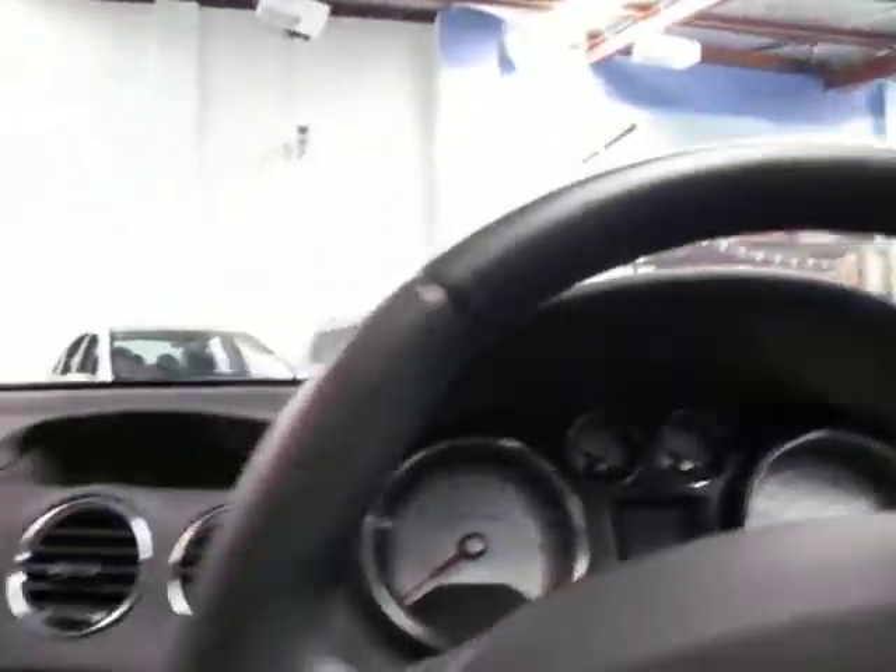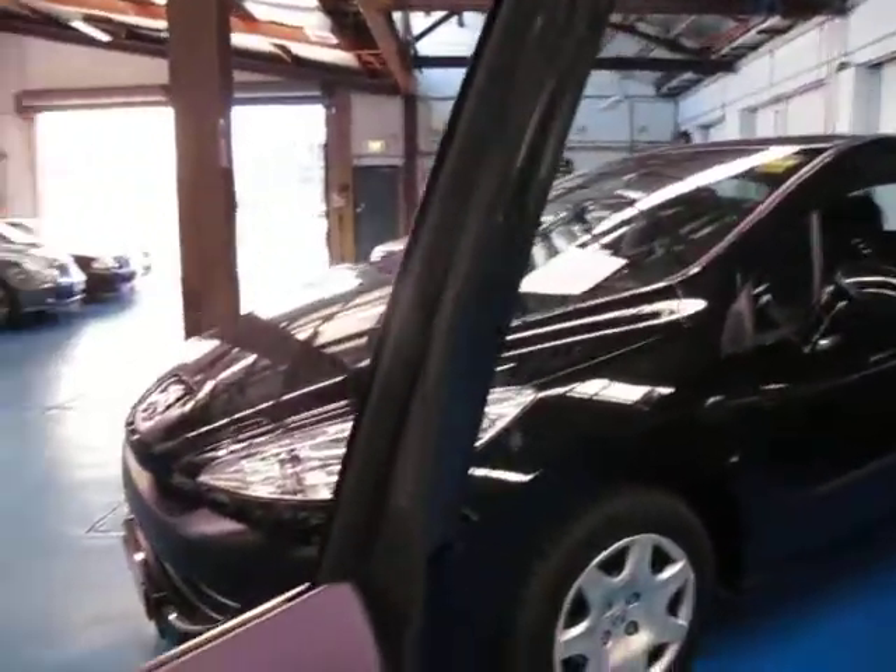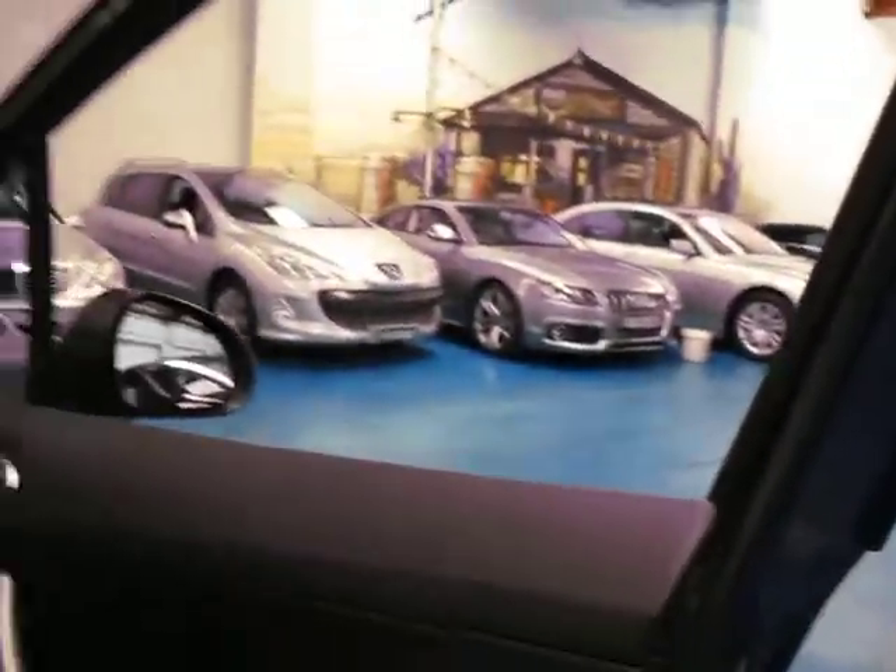34,000 kilometres is absolutely nothing on one of these. I'm starting to see these, especially in the wagons, with up to 150,000 or 160,000 Ks still driving very well — as long as they're obviously well serviced.